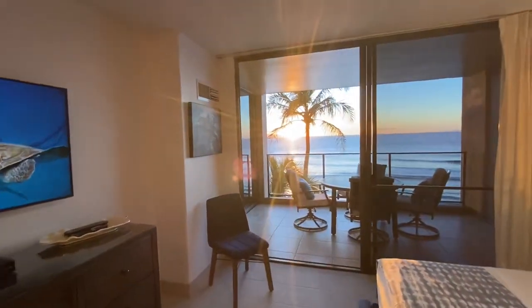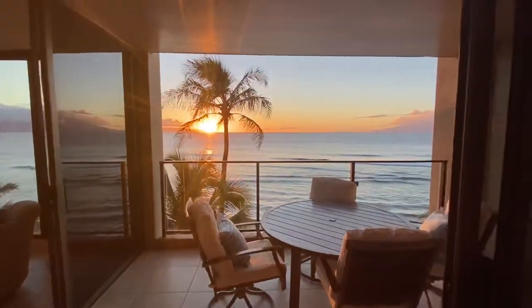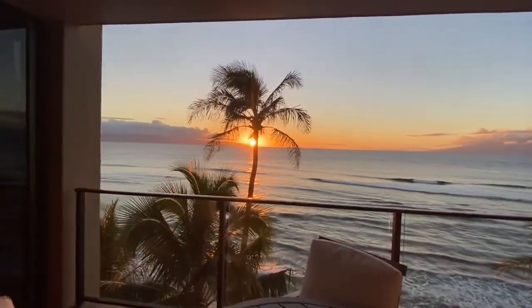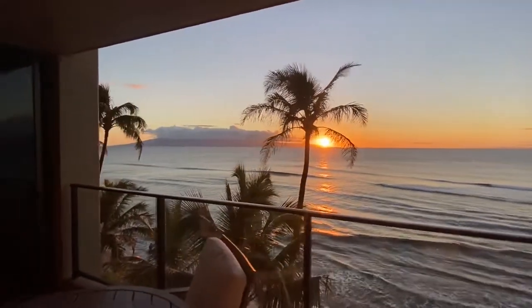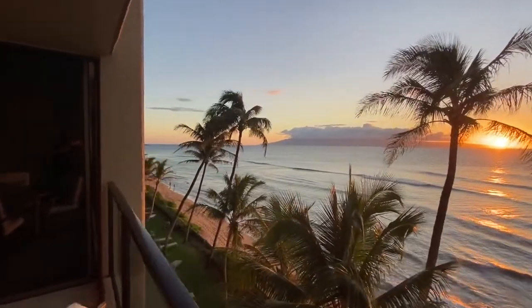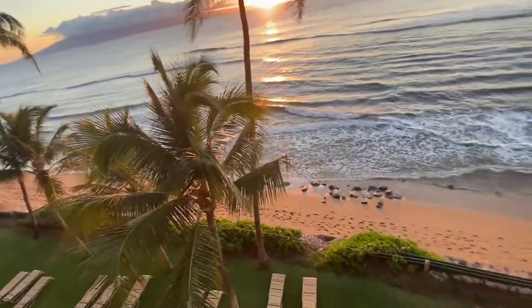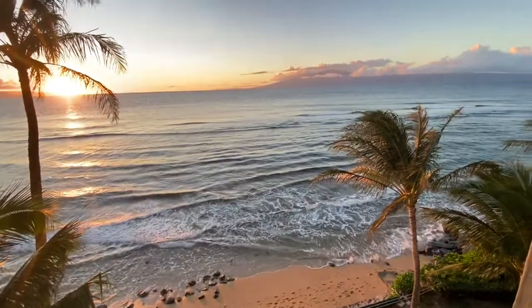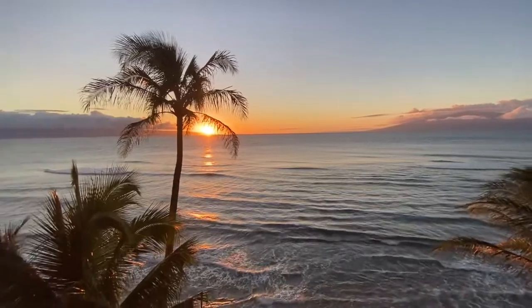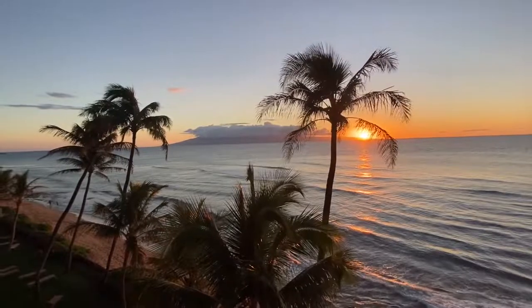This is what it's all about at the Mahana — it doesn't get any better than this. We invite you to join us year-round at Residence 508, the Mahana at Kaanapali. You can find us online at vacations.hawaiilife.com, or inquire directly with our reservations team at mauivacations@hawaiilife.com. This is Jeremy Stice of Hawaii Life saying aloha and a hui hou from the Mahana at Kaanapali.